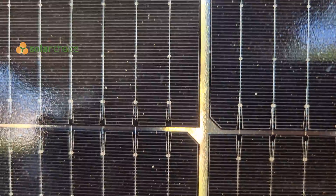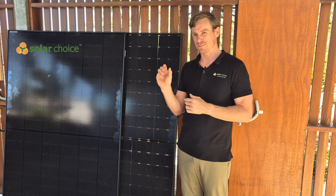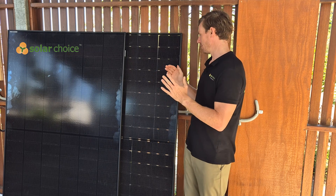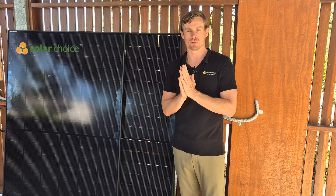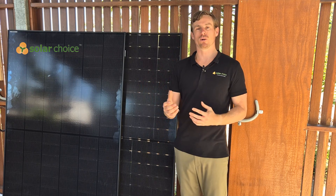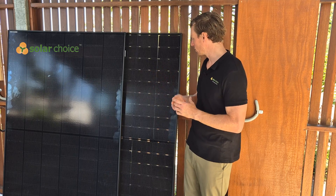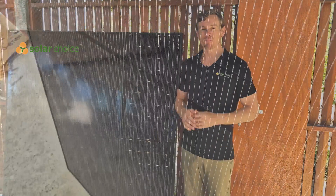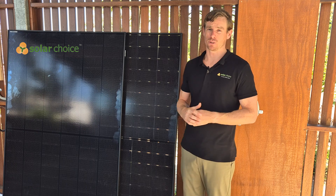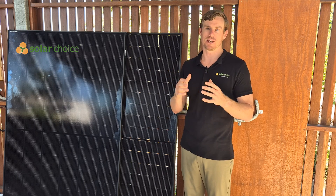The bifacial solar panel is similar in appearance, but the main difference is in the construction of the cell design. On the front we've got a 1.6-millimeter front sheet, coupled with a 1.6-millimeter glass back sheet, and the silicon cells are sandwiched in the middle. That means light can be absorbed through the front of the panel and also through the underside. The cells are made from a transparent material, so sunlight can pass through the panel, reflect off the roof, and hit the underside. If you want to learn more about bifacial solar panels, check out our other YouTube review where we dive into that in more depth.